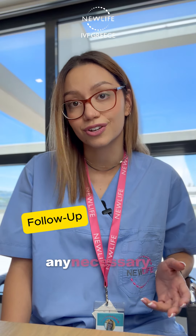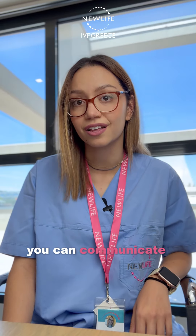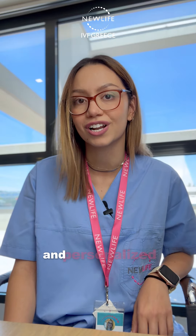Then you continue any necessary follow-up care with your local healthcare provider. Don't forget, you can communicate directly with our team of experts here at New Life IVF Greece for more detailed information and personalized guidance.